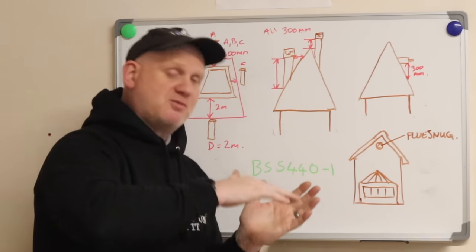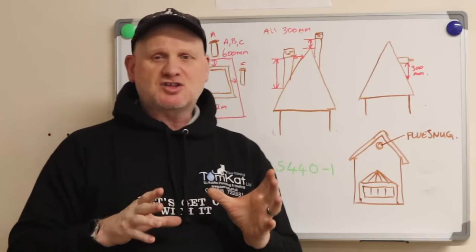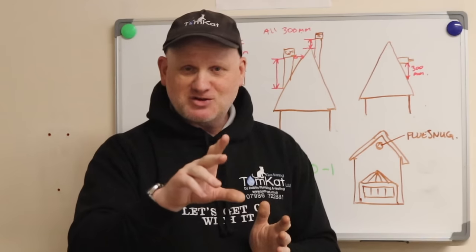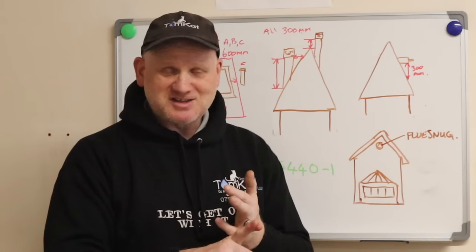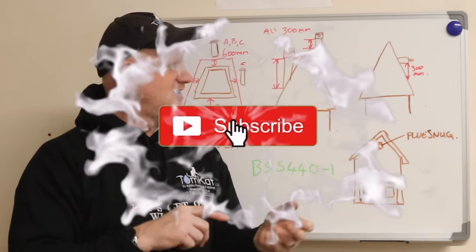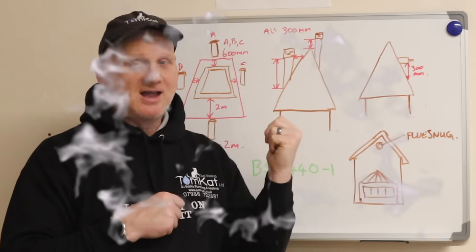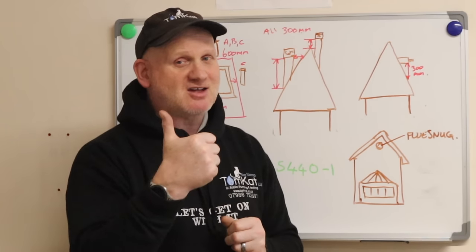So there's lots to think about when installing a boiler in a loft. Just to recap: access, cold areas, your gas pipe in an unventilated void, and flue systems being installed incorrectly. Hopefully you've liked the video — catch you on the next one, cheers.